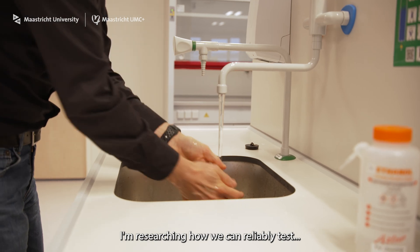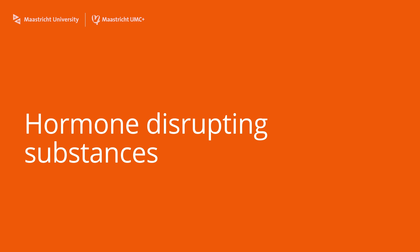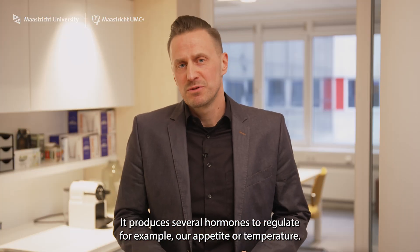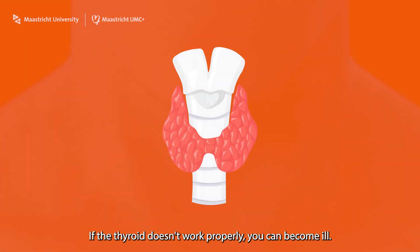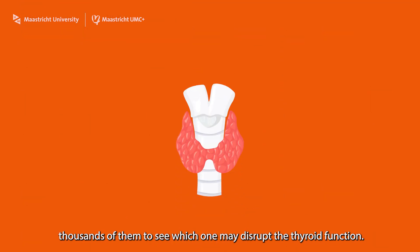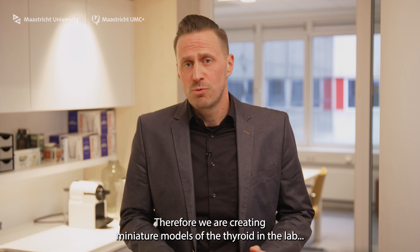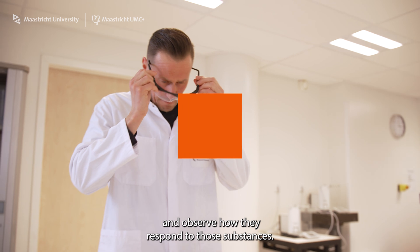I'm researching how we can reliably test which substances may disrupt our hormones. I'm focusing on the thyroid, a key organ in our hormone system. It produces several hormones to regulate, for example, our appetite or temperature. If the thyroid doesn't work properly, you can become ill. Because there are so many substances in our daily environment, we have to test thousands of them to see which ones may disrupt the thyroid function. Of course we cannot try this out on humans, and therefore we are creating miniature models of the thyroid in the lab and observe how they respond to those substances.